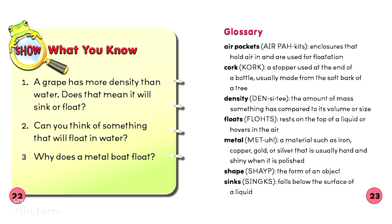Floats: rests on the top of a liquid or hovers in the air. Metal: a material such as iron, copper, gold, or silver that is usually hard and shiny when it is polished. Shape: the form of an object. Sinks: falls below the surface of a liquid.